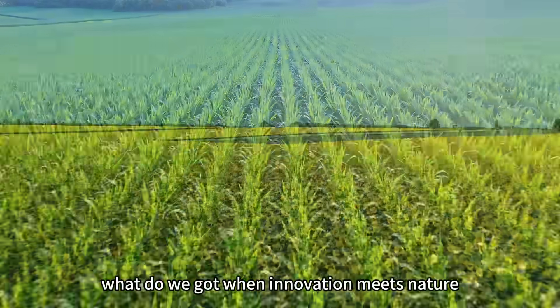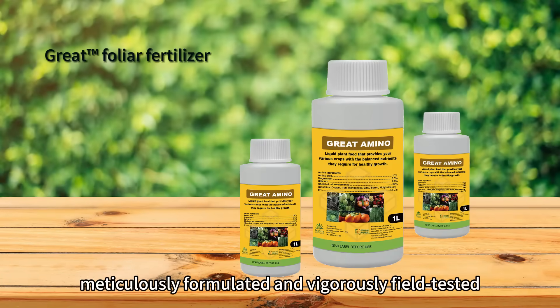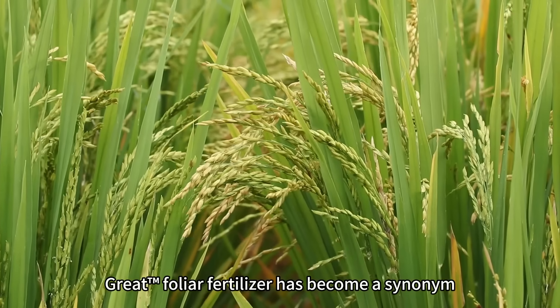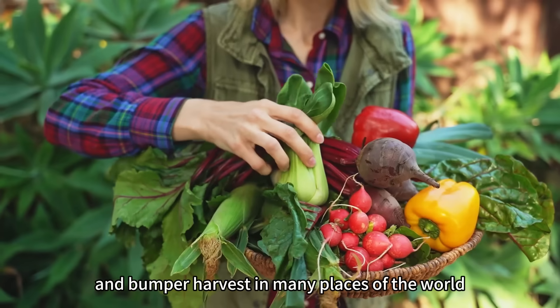What do we get when innovation meets nature? A miracle foliar fertilizer, meticulously formulated and vigorously field tested on multiple crops. Great foliar fertilizer has become a synonym for healthy growth and bumper harvest in many places of the world.